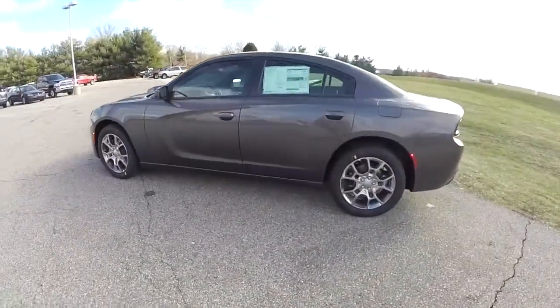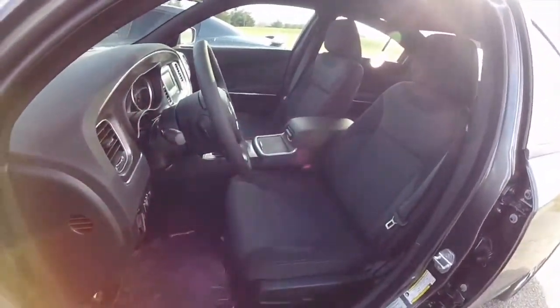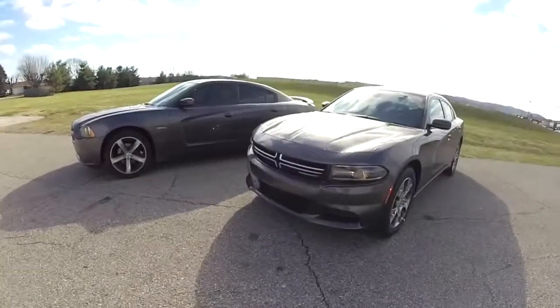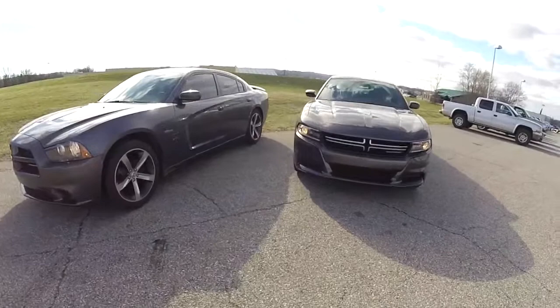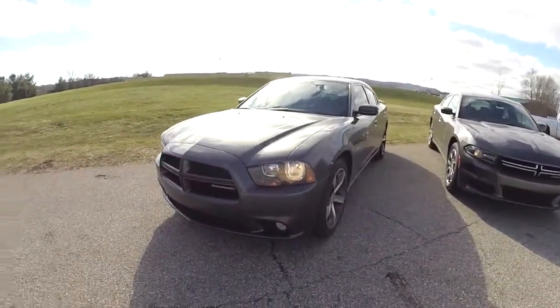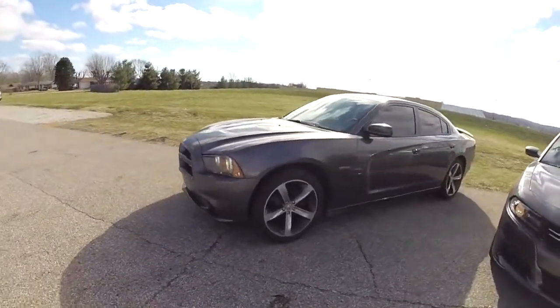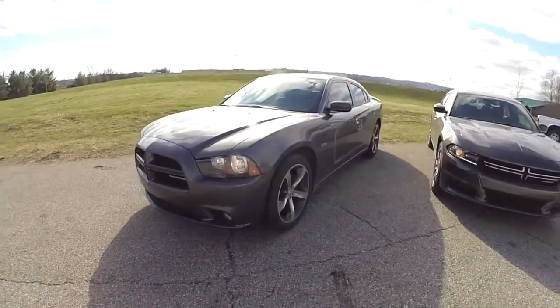For the 2015 model we have a 2015 Dodge Charger SE all-wheel drive, also in Granite Crystal Clear Coat Metallic with the Dark Slate cloth interior. From a technical standpoint, the 2014 used a cast iron rear differential with a cast iron prop shaft, and also used U-joints on the axles.